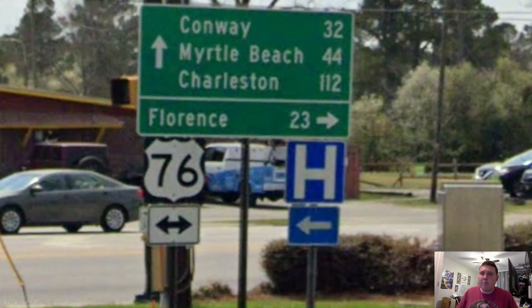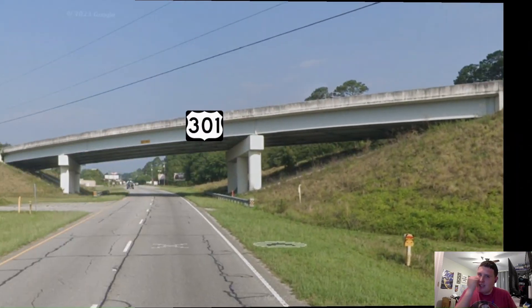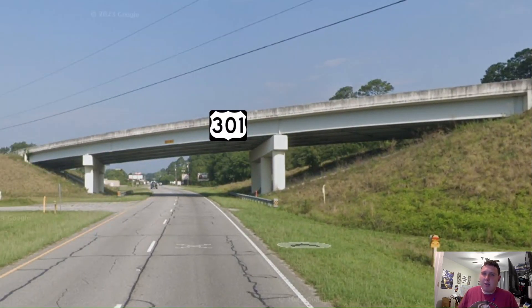Here in downtown Marion, 76 is now getting signed for Florence, which is absolutely awesome. And this junction here with 501 Business is also awesome — so this is SC DOT W number 2. And here we get a one-liner with just Florence, which I think is an alright choice. Florence is pretty huge. Oh, here is US Highway 301.